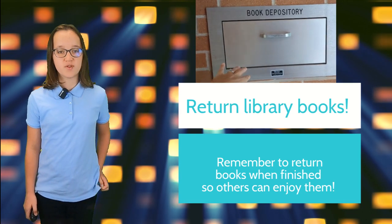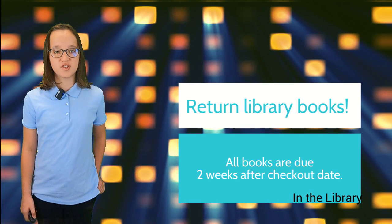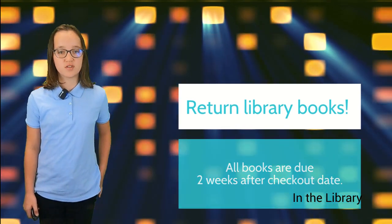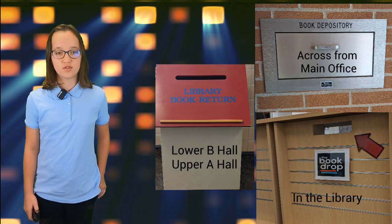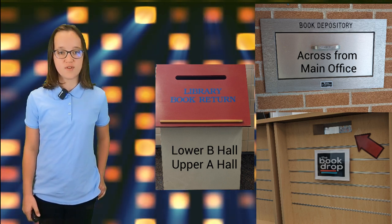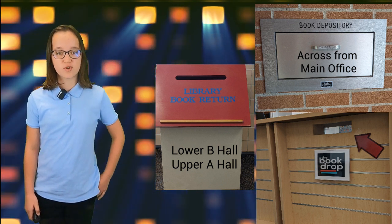Remember to return your library books when you are finished reading them so other readers can enjoy them. There are four library drop areas throughout the building. One is a steel door in the library doorway across from the main office. There are two doghouse-shaped book drops in the lower B hallway and the upper A hallway. You can also drop library books off at the library circulation desk.